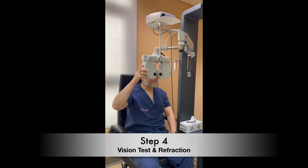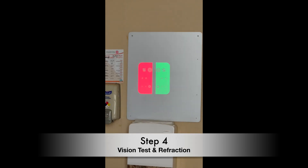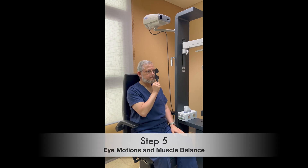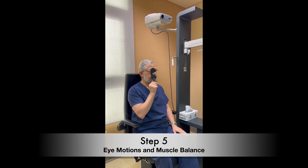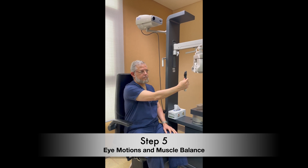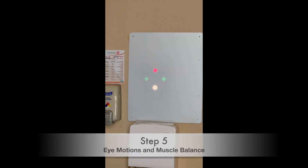Then we check vision and refraction for distance and near to determine the best difference that we will create. Next, we check muscular balance and eye movements to exclude any imbalance that will have an adverse effect on the result if missed.